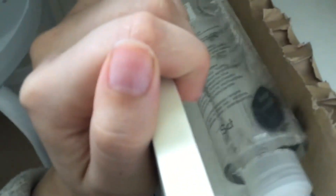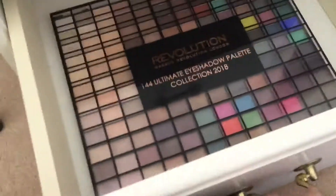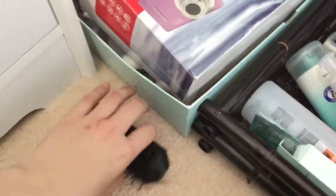On this side we have my priming water. In here we have brushes, sponges, some mirrors, and a jewel thing you put on your face. Then in this drawer we just have my big old Revolution eyeshadow palette.